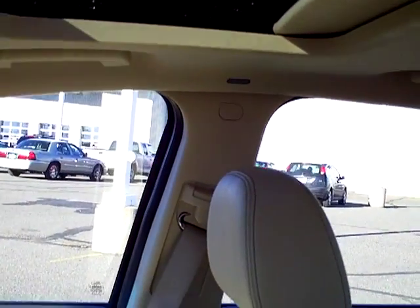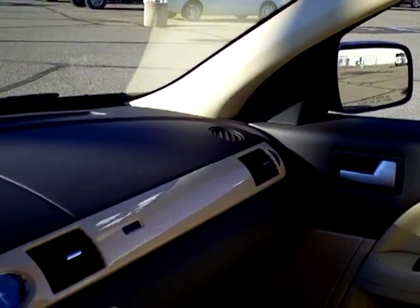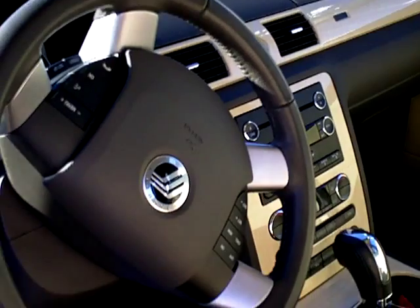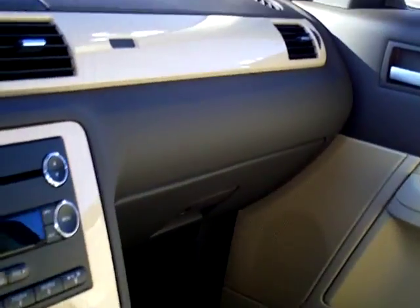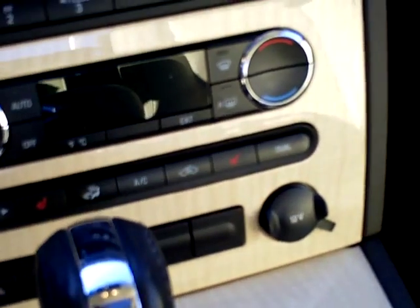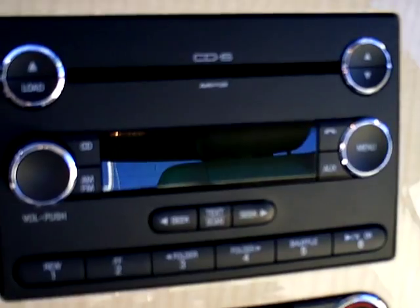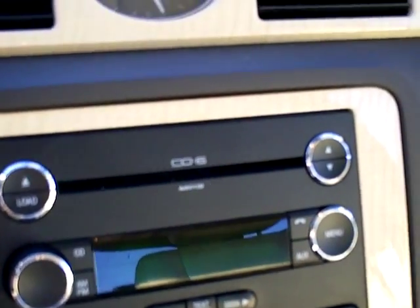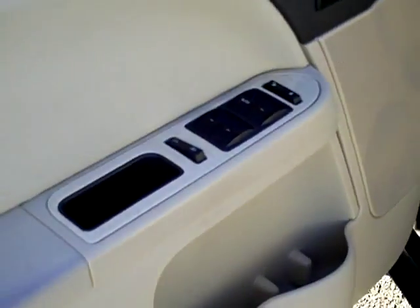On the inside there are gorgeous leather heated memory seats, a beautiful sunroof up top, and airbags on the door posts on both the passenger and driver sides as well as out of the steering wheel. There's a gorgeous two-tone interior throughout, automatic transmission, power outlets, and auxiliary plugins.